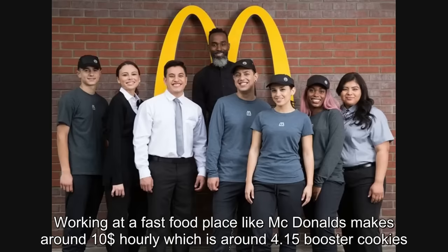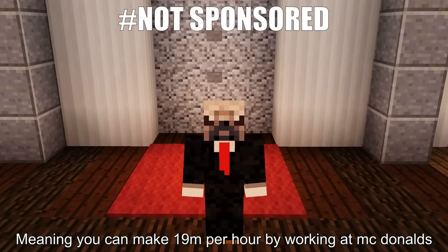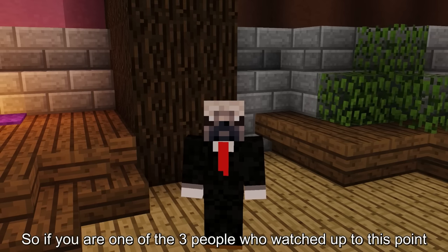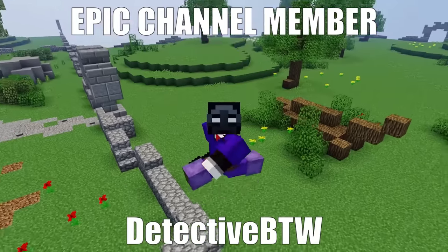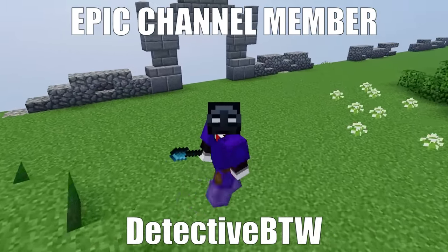Working at a fast food place like McDonald's makes around 10 dollars hourly, which is around 4.15 booster cookies, meaning you can make 19 mil per hour working at McDonald's. We are at the final method, so if you are one of the 3 people who watched up to this point, I thank you. Now for the final method: contraband. No, this is not a money-making method — I'm just asking you to leave a comment, as I read all comments.